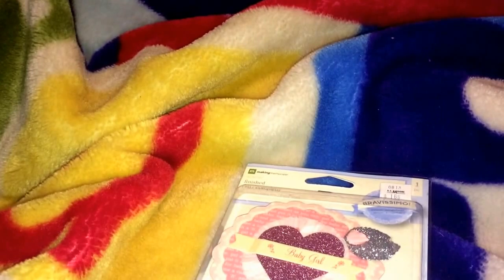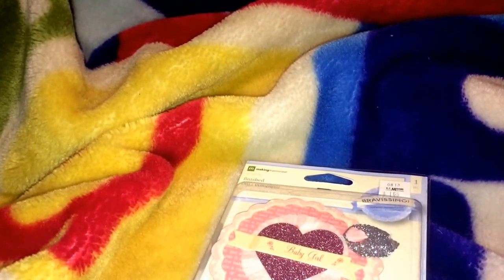First, I got this little baby girl badge. I thought that was really, really cute. My sister just had a little girl almost two weeks ago — well, as of tomorrow it'll be two weeks. So I'm going to make her a shadow box with her picture and stuff in it. I thought that would be really cute. And that was only $1.